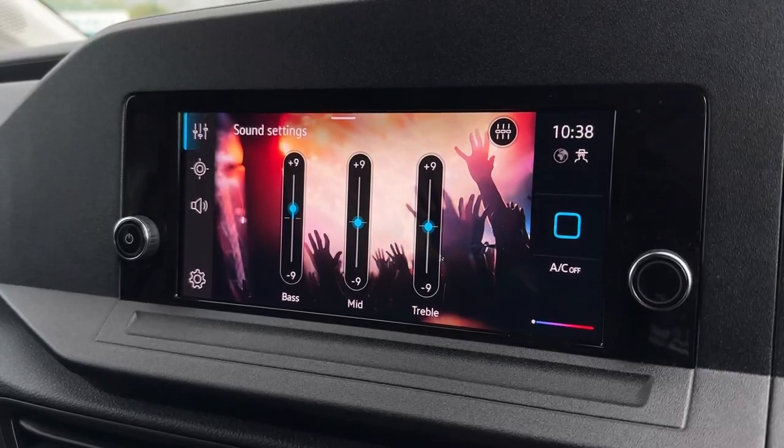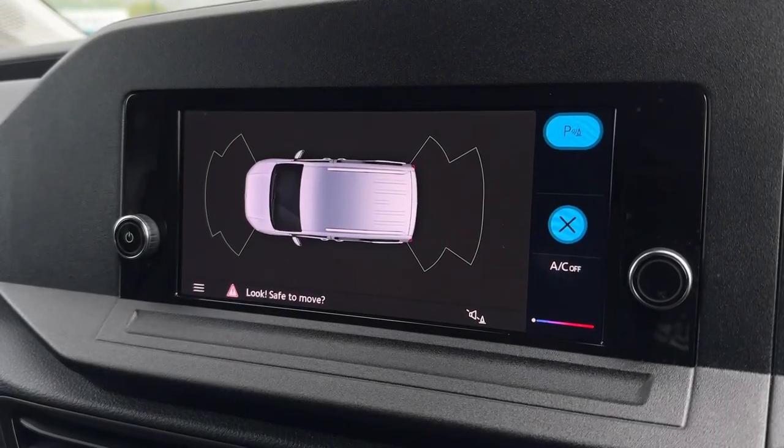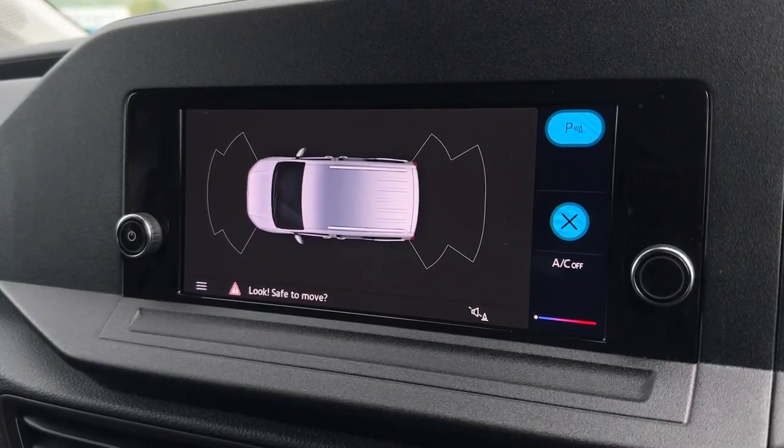Under the sound settings you can even go in and customise this to your liking with the mid, treble and bass. Front and rear parking sensors also provide a diagram so you can see exactly where obstructions are whilst manoeuvring.